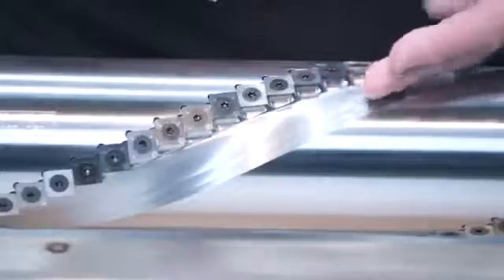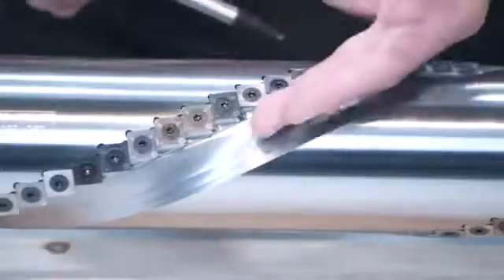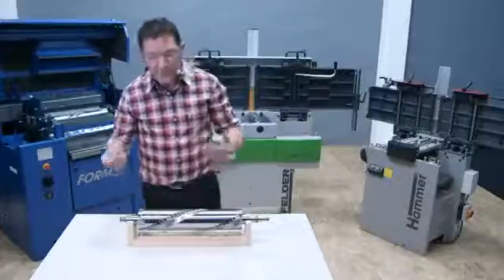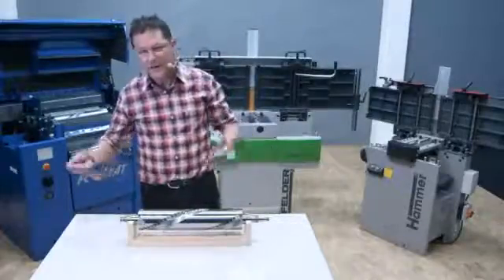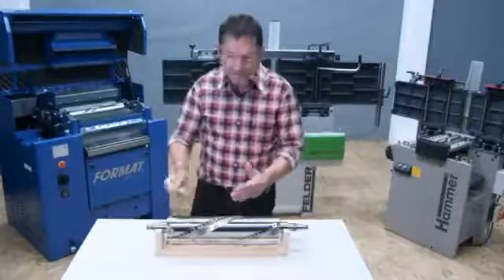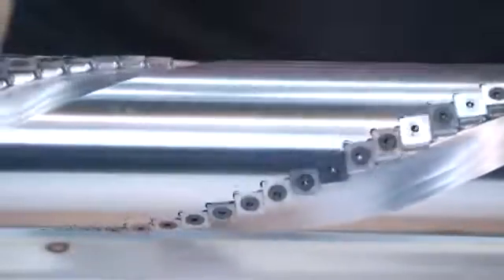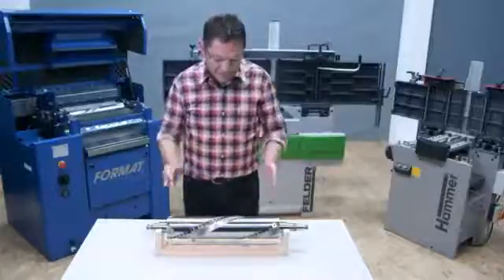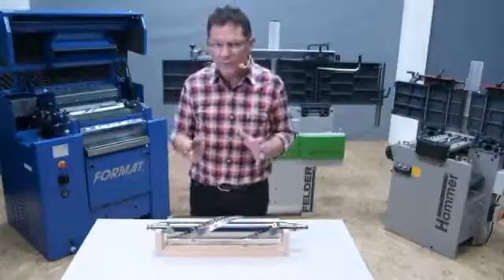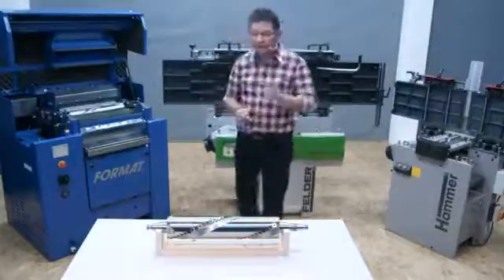As you can see here, the geometry of the cutter block is like a spiral head. However, instead of standard knives, Felder uses tungsten carbide tipped blades, and that means for you a 20 times longer lifetime compared to high speed knives. The extremely large chip space here guarantees best chip removal and excellent dust extraction results, even when working with 10 millimeter chips. The Silent Power spiral cutter block from Felder is exclusively available for all widths of Felder, Hammer and Format 4 planing machines, also on the combos.